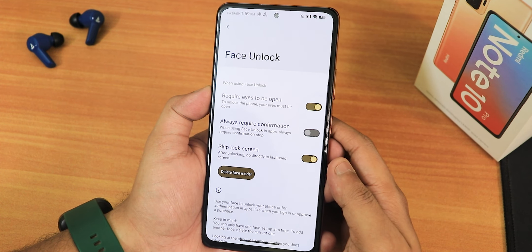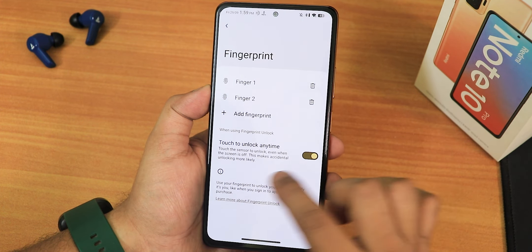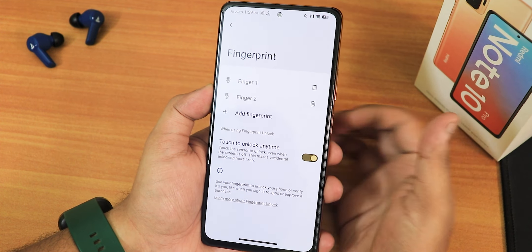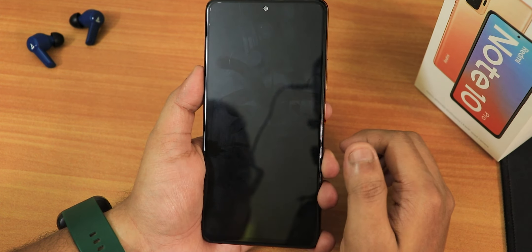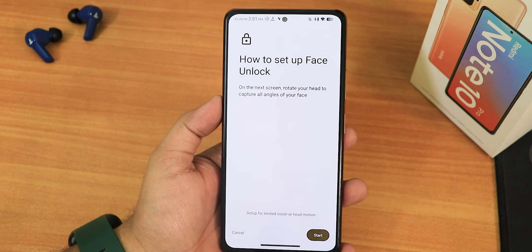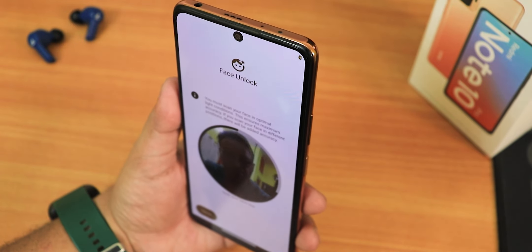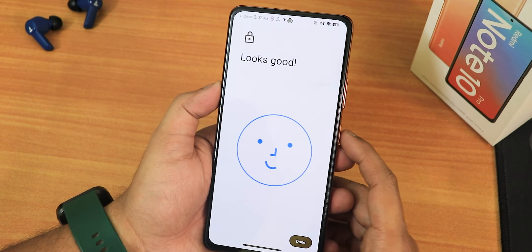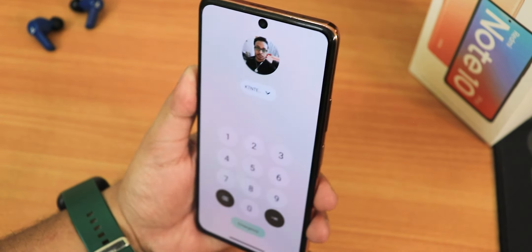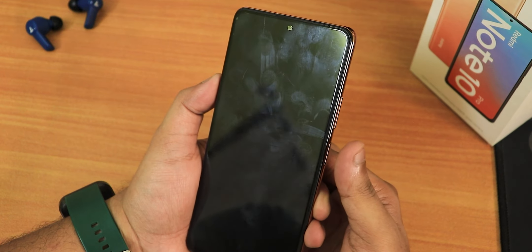Security options include always-require-confirmation and require-eyes-open for face unlock, skip lock screen, and touch-to-unlock for fingerprint. The face unlock setup wizard looks beautiful, but face unlock was not working during testing — swiping up did not trigger it. The fingerprint scanner works fine. Overall, face unlock is described as a gimmick and users are advised to delete face data if it doesn't work reliably.